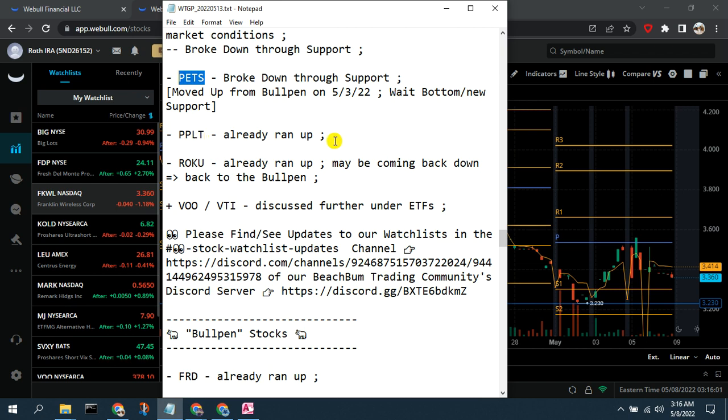PPLT, the ETF long on platinum, has already run up so we're not going to chase it — we'll keep it on our ETF watch list but remove it from our active watch list. Similarly, Roku had some positive earnings and ran up, but it looks like it may be coming back down, so we're moving it down to our bullpen to watch for a double bottom support level. We're also adding both VOO and VTI to our real-time watch list, which we'll discuss further near the end of the video.